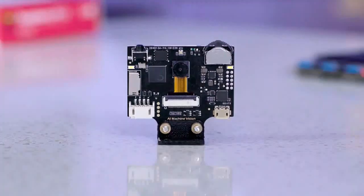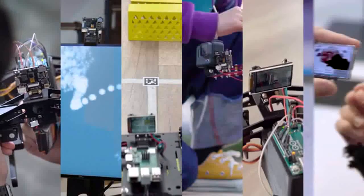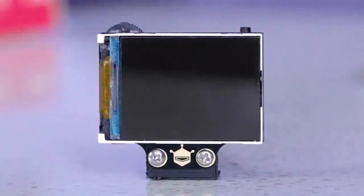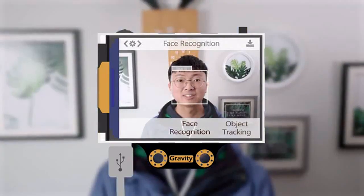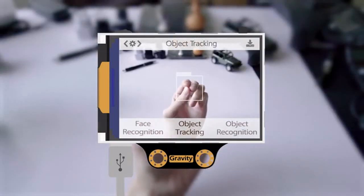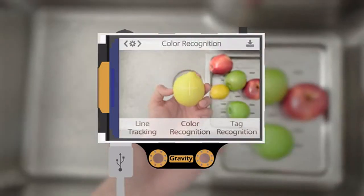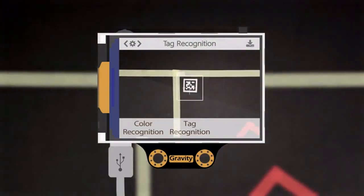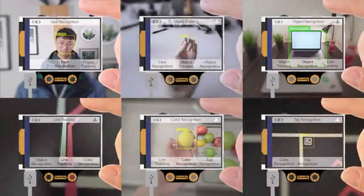Husky Lens is a smart, easy-to-use artificial intelligence vision sensor, designed to bring a new way for makers to build their projects. It comes with multiple functions such as face recognition, object tracking, object recognition, line tracking, color recognition, and tag recognition. By a simple click, Husky Lens will start learning things.